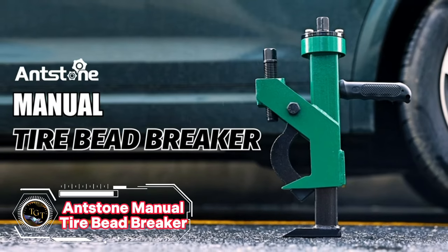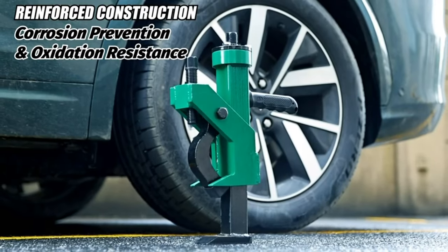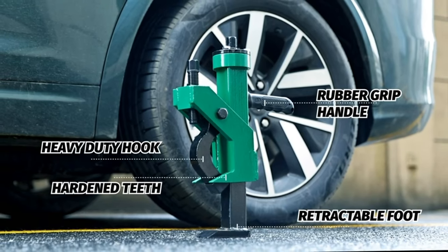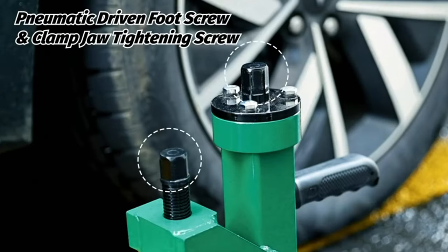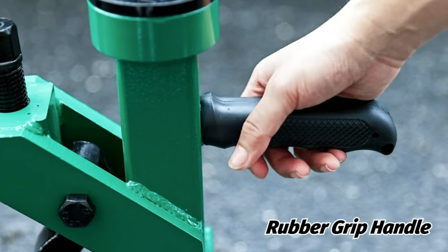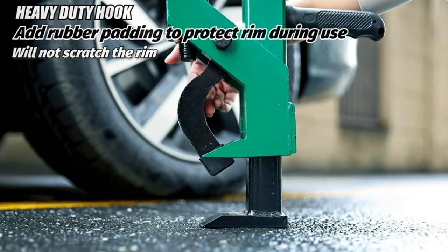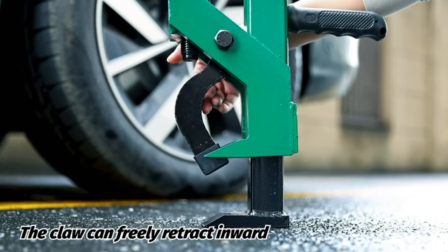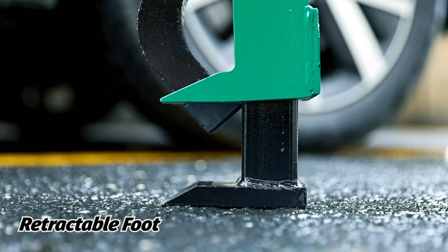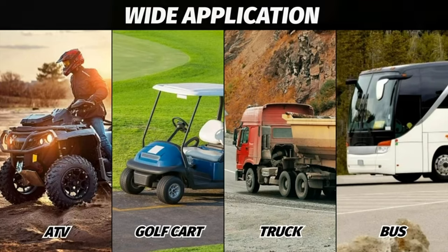Changing tires can be a tough and time-consuming chore, especially for larger vehicles like SUVs and trucks. But with the Antstone Manual Tire Bead Breaker, you can say goodbye to the struggle. Crafted from premium hash 45 heat-treated steel, the Antstone Bead Breaker is built to withstand even the toughest jobs. Its thickened front paw and solid base provide a secure grip on your wheel's edge, preventing any damage to your hub. Lightweight and compact for easy portability, it's ideal for both home and roadside use. For just $149, no more wrestling with complex mechanisms.